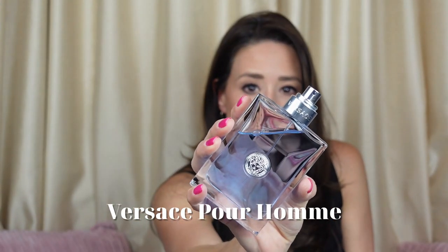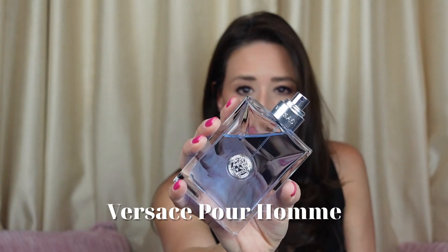At number seven we're going to start with a classic, a traditional, a timeless fragrance and that is Versace Pour Homme. Versace Pour Homme is a classic — it is a signature scent for any guy. It is a fragrance that can be carried from daytime to nighttime and used any time of year.